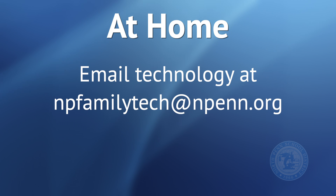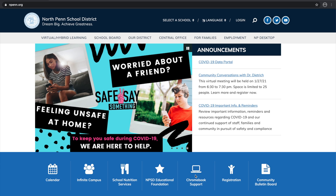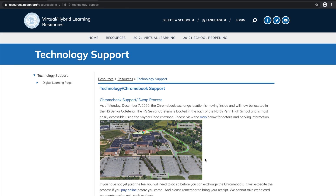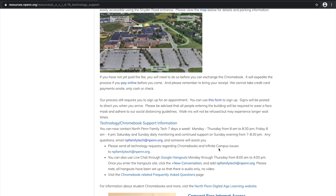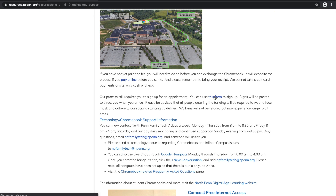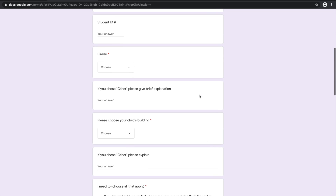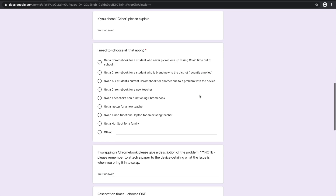If we're unable to solve your problem when you contact North Penn Family Tech, they will send you the information needed about making an appointment to come into the high school to pick up a device or to see if we can resolve your problem for you on site. You'll have a form to fill out and it will also give you further information on what you would need to have with you.